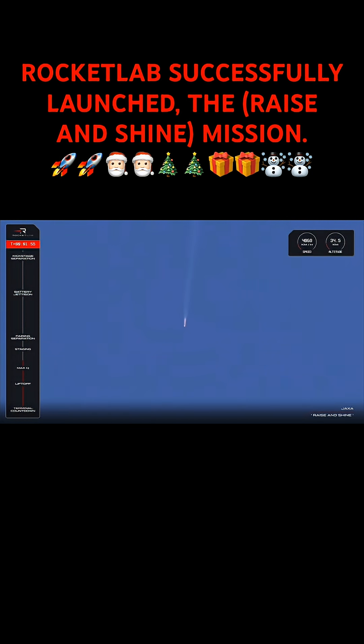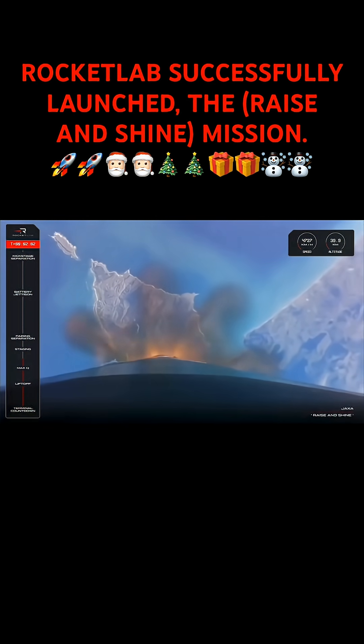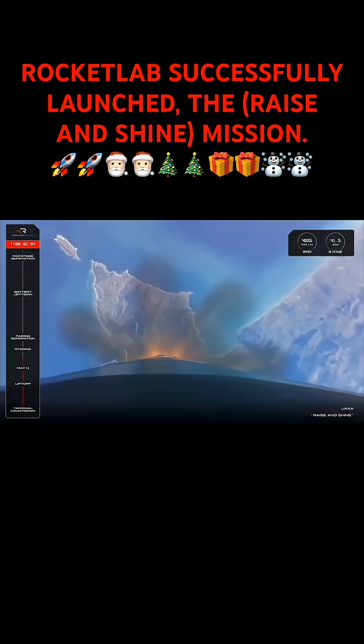The engine will then continue to propel Electron and RAISE 4 into orbit, providing the necessary thrust to overcome Earth's gravity and reach orbital velocity. Now let's listen in for those callouts from Mission Control.